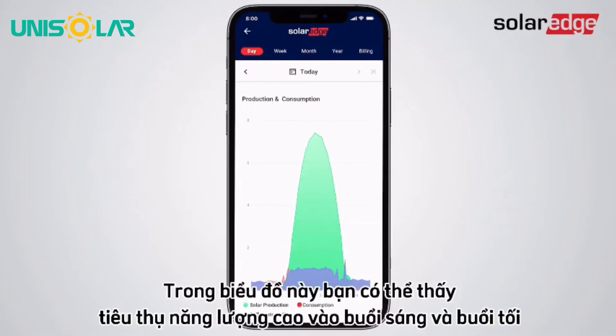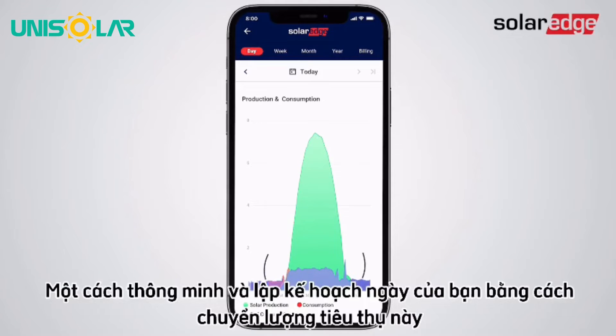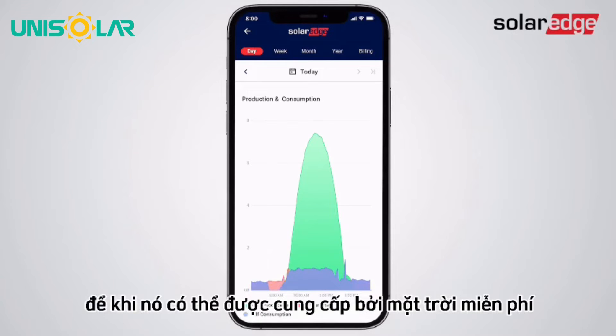In this graph, you can see high morning and evening energy consumption when there's zero or low solar production. Be smart and plan your day by shifting this consumption to when it can be powered by the sun for free.